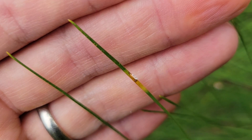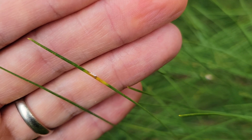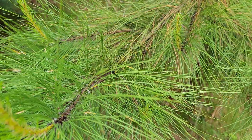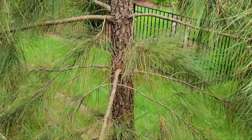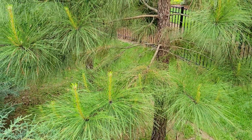I didn't even bother to figure out what the needle rust is because it seems to be a total non-issue. It gets on the needles in the spring and maybe a few of the inside needles die, but it doesn't affect the overall growth of the tree — obviously, because they're growing like crazy.